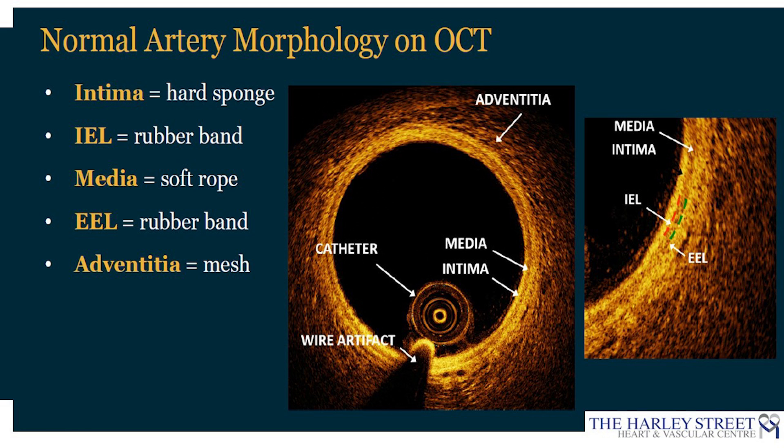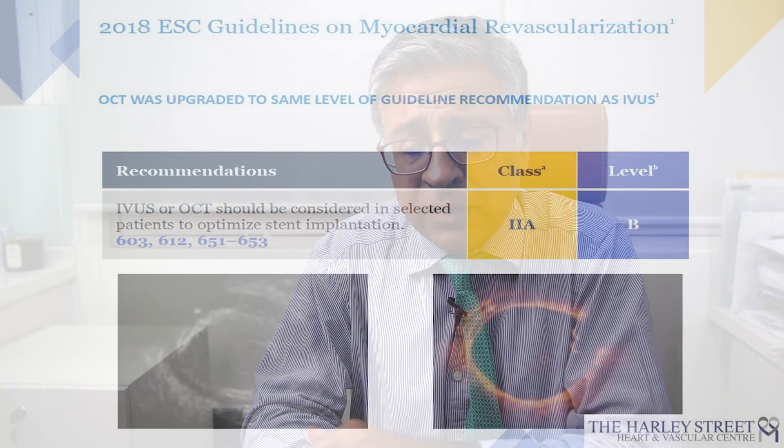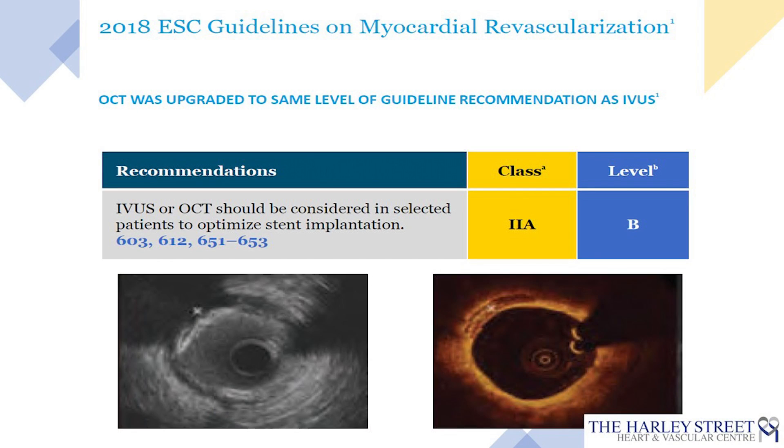OCT has been available for about 10 years, while intravascular ultrasound has been around for about 20 years. On the left-hand side is the ultrasound image, and on the right is the OCT image. Both modalities have their role, and different operators use each for different purposes, ultimately to guide the best procedural outcome. This imaging tool has been given a Class 2A recommendation in international guidelines with a Level of Evidence B, meaning it is recommended with a significant body of supporting evidence.